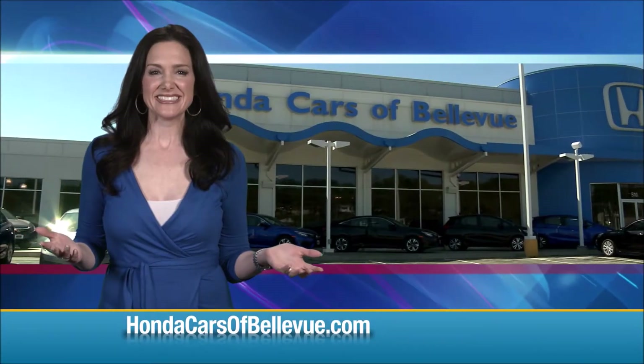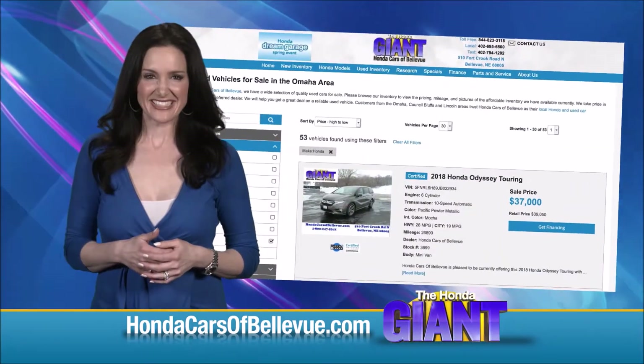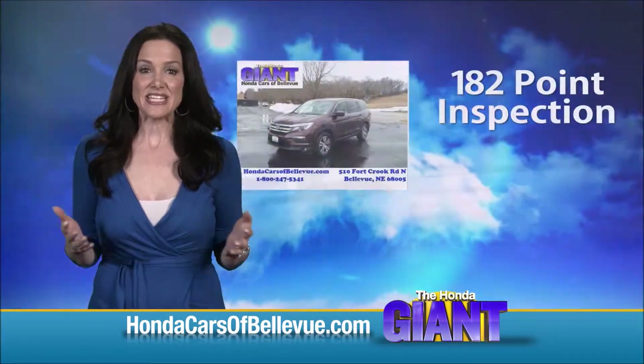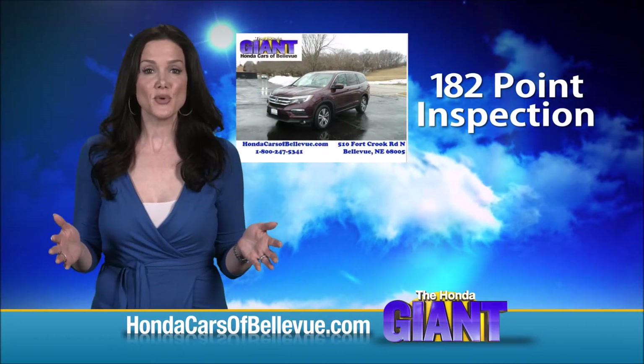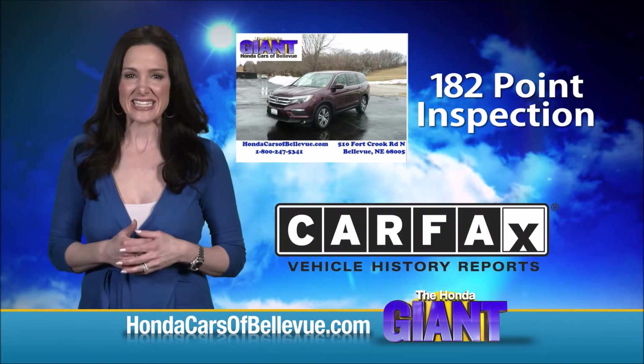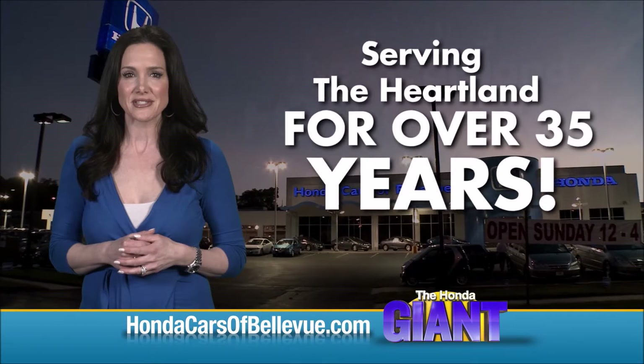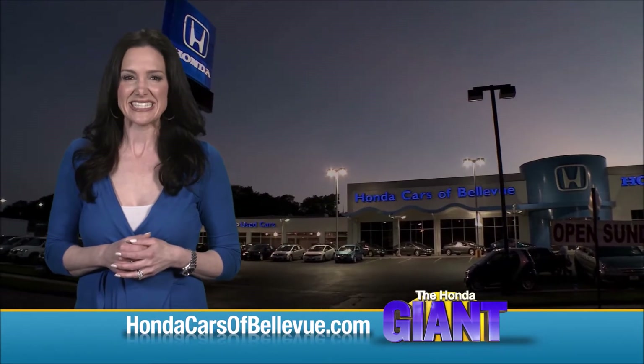Thanks Brian. And for Nebraska's largest selection of Honda certified pre-owned vehicles, go to hondacarsofbellevue.com. Each has passed a rigorous 182 point inspection, is up to date on maintenance and comes with a Carfax history report. Serving the heartland for over 35 years, one happy Honda customer at a time.